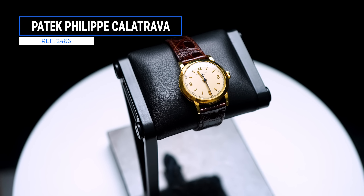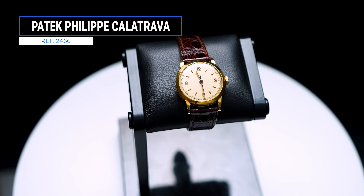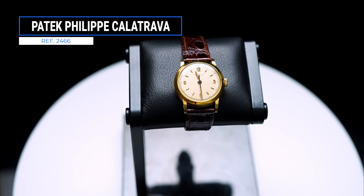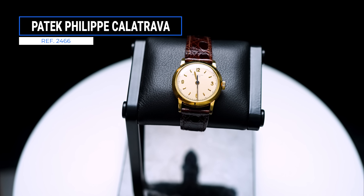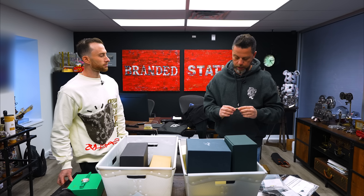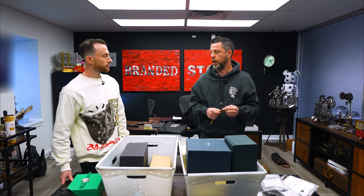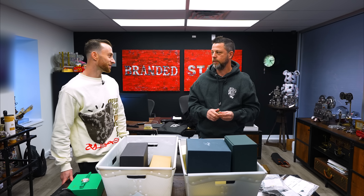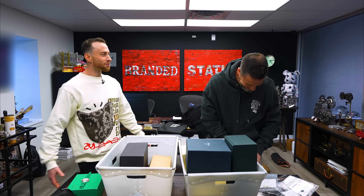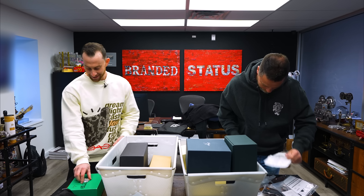What are your thoughts on this color travel? Whenever I see a vintage Patek color travel I am going to pick it up immediately. When you have pieces trading sub-$10,000 from a brand that is the Rolls-Royce of all watches, with production numbers that were so few and far between, I always find it in my heart that I have to buy it.